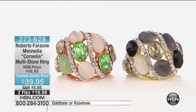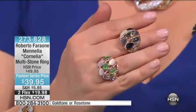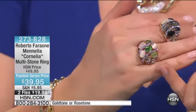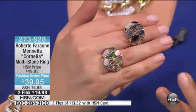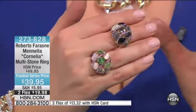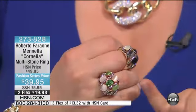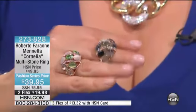Holy smokes. We've taken $10 off. It's on two flexible payments. It's five-star rated. This is called the Cornelia, and it's got the most beautiful color palette here because you can pick the light, airy, romantic look — it looks like mother of pearl or cat's eye there with peridot. It's just beautiful. Orange moonstone. Sizes five through 10 available.